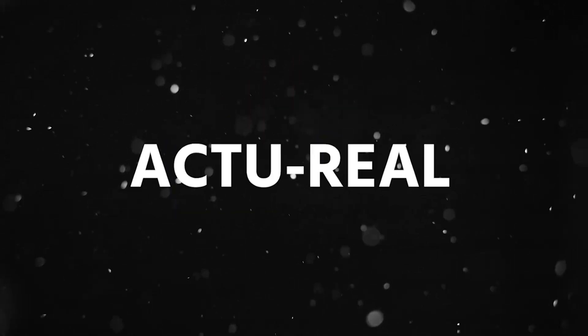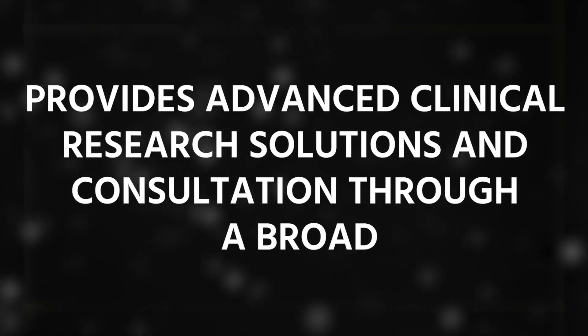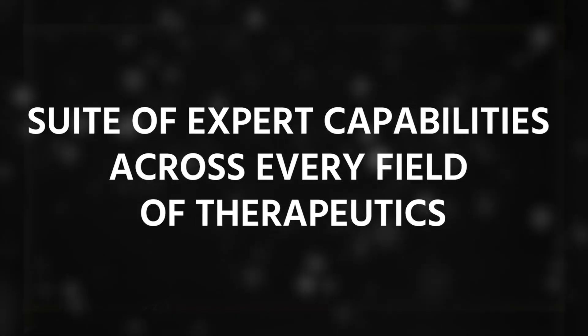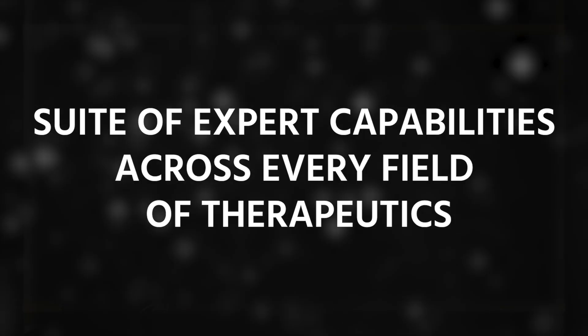The next company in this list is Acute Real. It provides advanced clinical research solutions and consulting through a broad suite of expert capabilities across every field of therapeutics. Its headquarters are in USA.